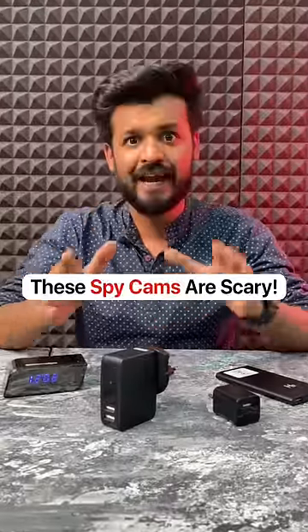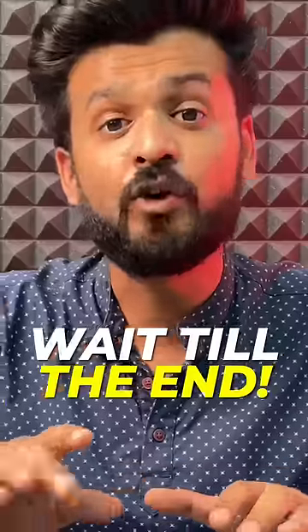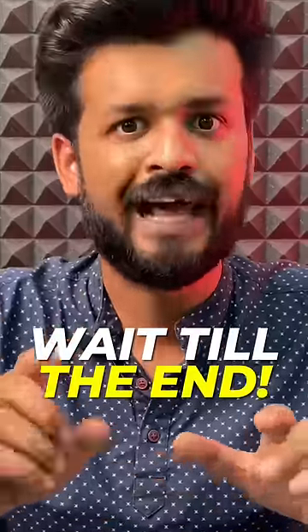Each one of these have a spy cam in them — all of these. I will show you the smallest and the most dangerous one at the end.